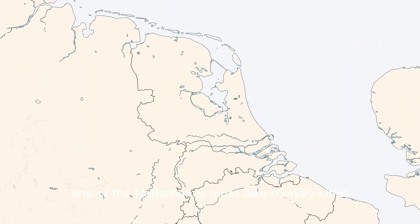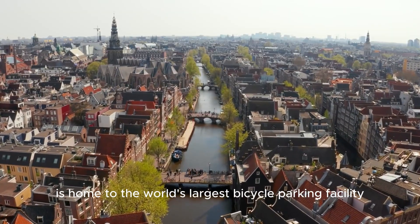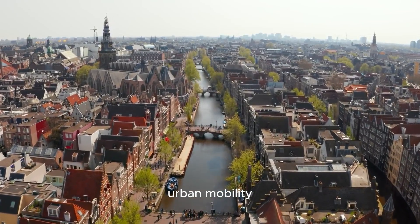Utrecht, one of the Netherlands' most bike-friendly cities, is home to the world's largest bicycle parking facility, a testament to the country's commitment to sustainable urban mobility.